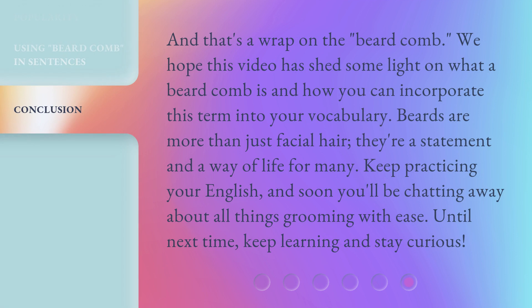And that's a wrap on the beard comb. We hope this video has shed some light on what a beard comb is and how you can incorporate this term into your vocabulary. Beards are more than just facial hair — they're a statement and a way of life for many. Keep practicing your English and soon you'll be chatting away about all things grooming with ease. Until next time, keep learning and stay curious.